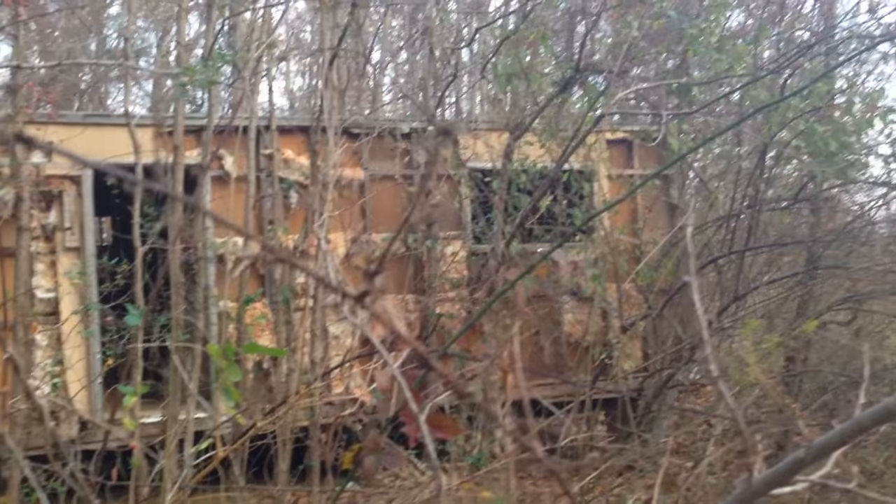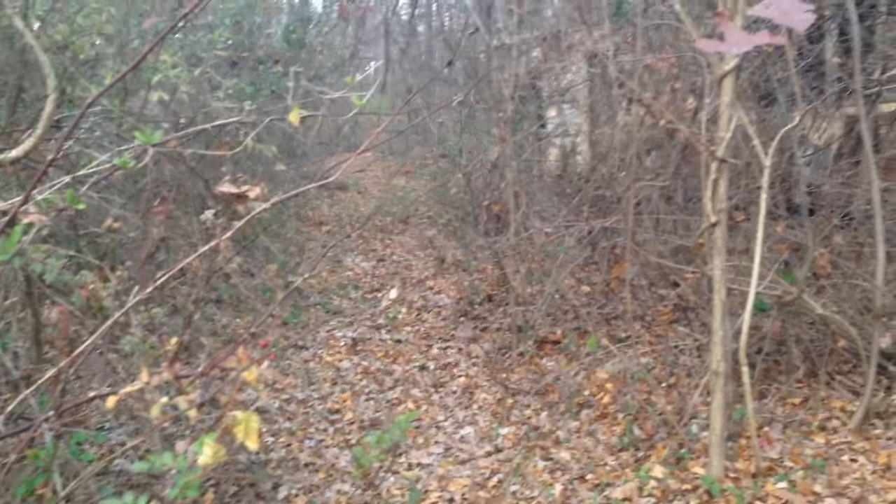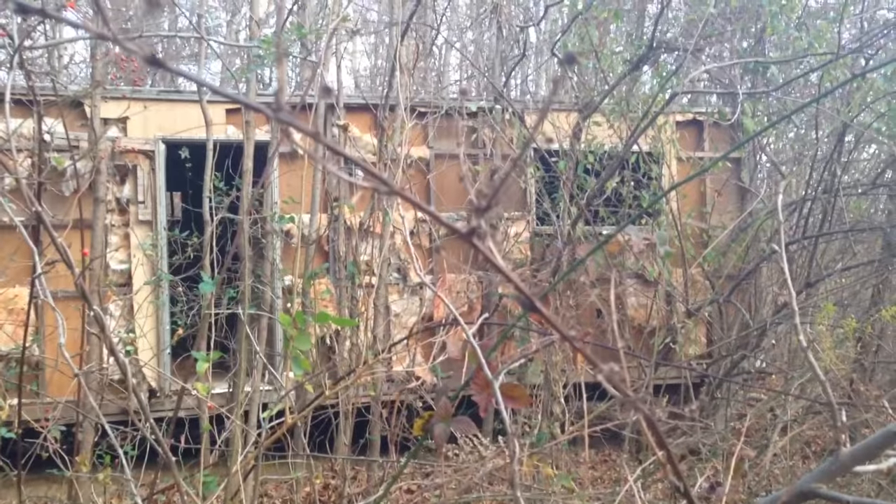We're out here in the woods — there's a barn over there, but right here is a mobile home. Let me get an outside shot first. Wonder if there's anything left. Looks like there's kind of a path over there. Look at this, just sitting in the middle of the woods.